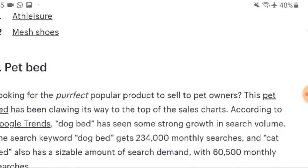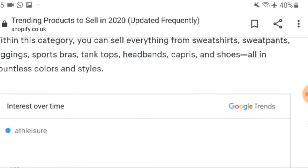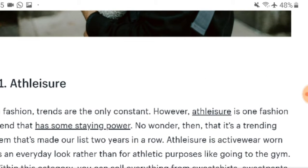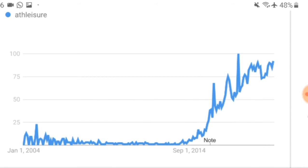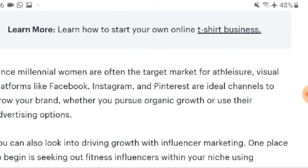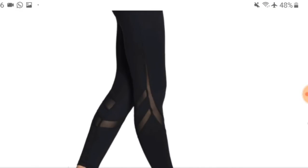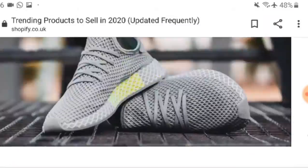All you need to do is go to Google and type in 'trending products to sell in 2020 plus Shopify' and it'll take you to this website, which has a lot of explanations and graphs. Athleisure is another strong trend — sweatpants, tank tops, headbands, shoes. During lockdown with gyms closed, gym products are a good idea since people will buy equipment to use at home.